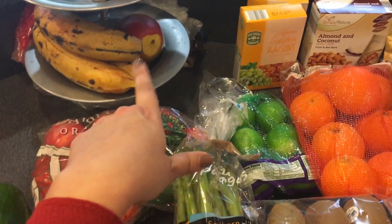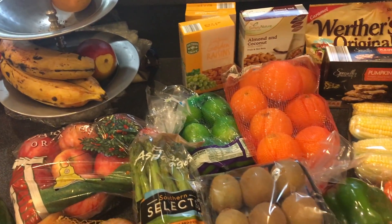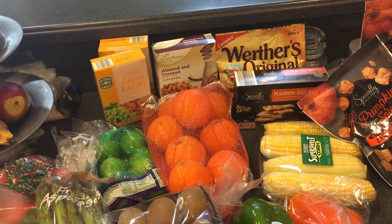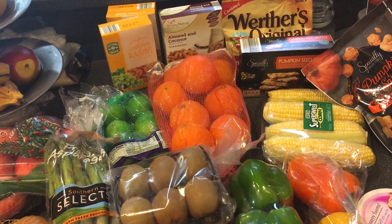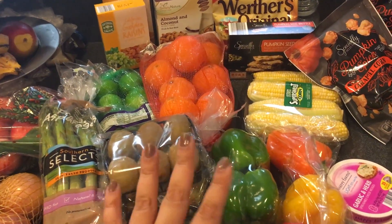Here are some green limes — we really enjoy our limes when we eat our fruit. That mango over there, we cut the tip off, but those are our sweet plantains. I don't know if you guys know those but we eat those as well. Got some golden raisins — I love them and they don't always have them at Aldi. They're a lot cheaper here than at Publix.